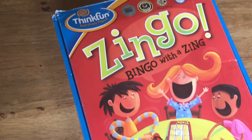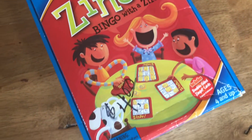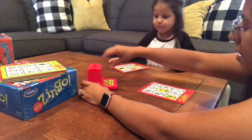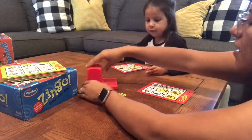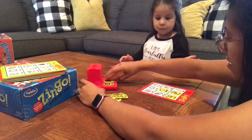Next up we have Zingo — it's like bingo but with a twist. Zingo is a matching game that encourages pre-readers and early readers to match pictures and words. We love this game here in our home. Esther loves to play with her older brothers — it's such a fun game for many ages.